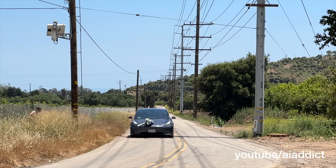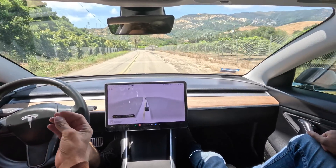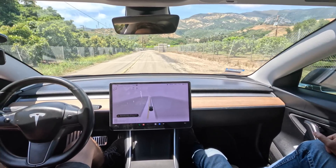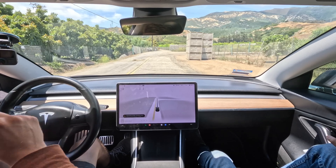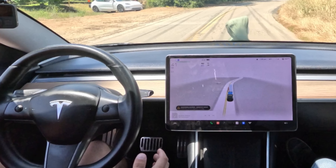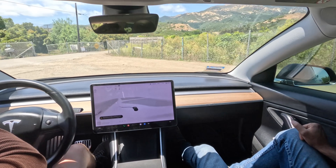It slows down as if it knows there's something it should be doing right now, but it's not reacting the way it should be reacting, even though it did detect something. I've never hit an object like that before, and so fast.